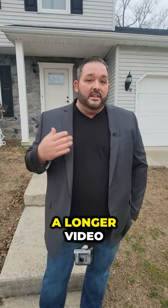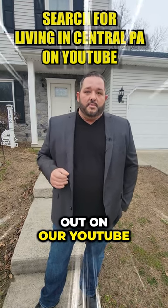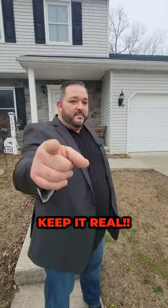We're also doing a longer video on it. You can check that out on our YouTube. Until next time, keep it real.